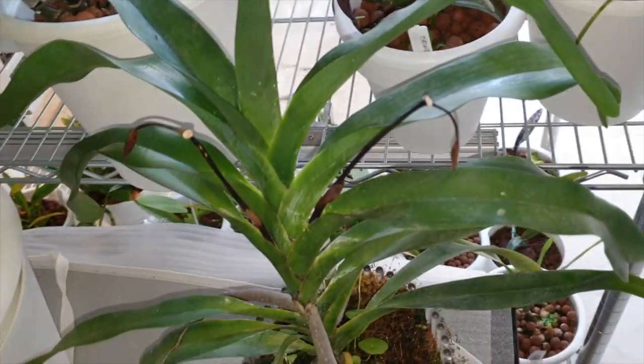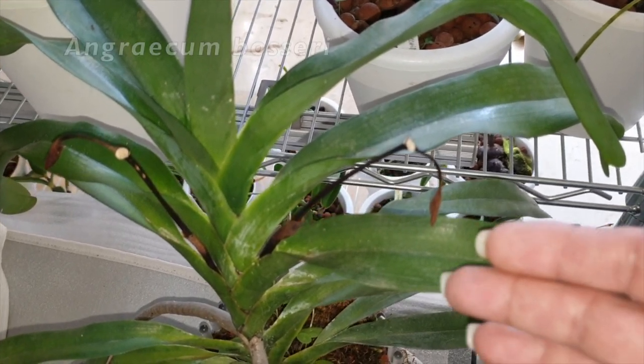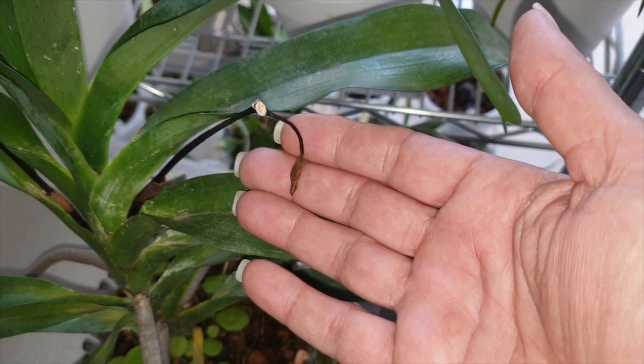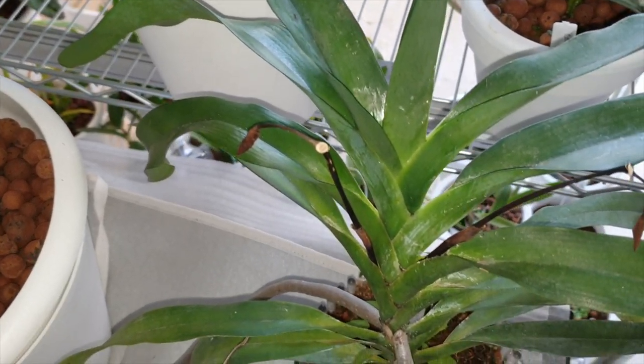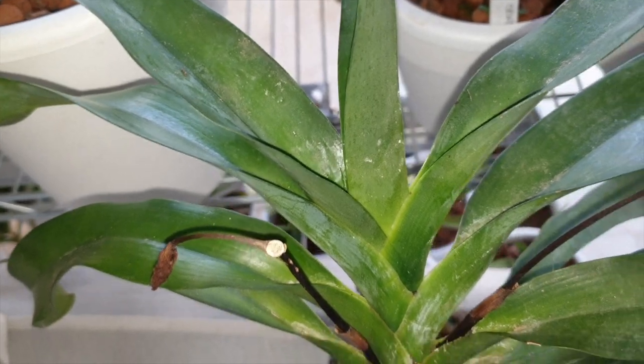I will never know, at least not this time around, what the bossery has in store with these kind of buds that never either developed or, in nature, serve another purpose which they can't do while in captivity. And you can see that there's a new leaf growing.